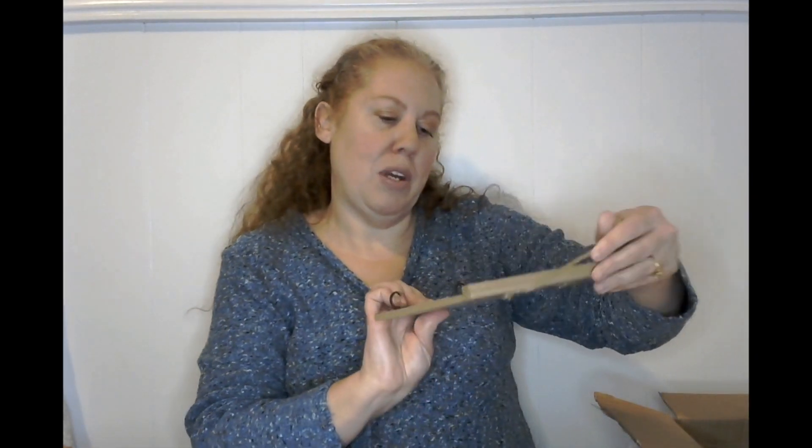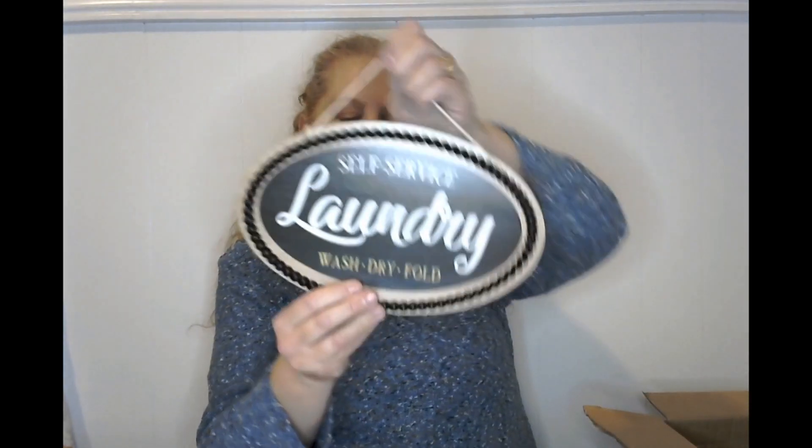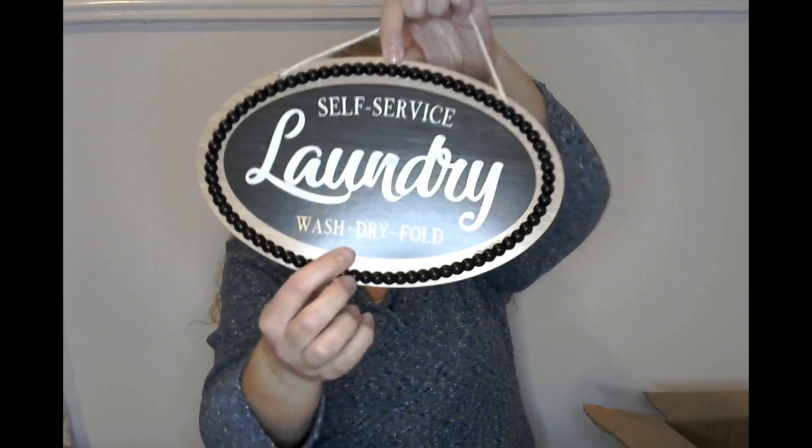And then there's a 'Family — a little bit of crazy, a little bit of loud, and a whole lot of love' sign with hooks — one of the hooks popped off but I can get that back on. And then a 'Self-Service Laundry' sign with beads. I love all the beads — are you guys into the whole beaded signs and bead garland? Comment down below, are you into the beads like I am?